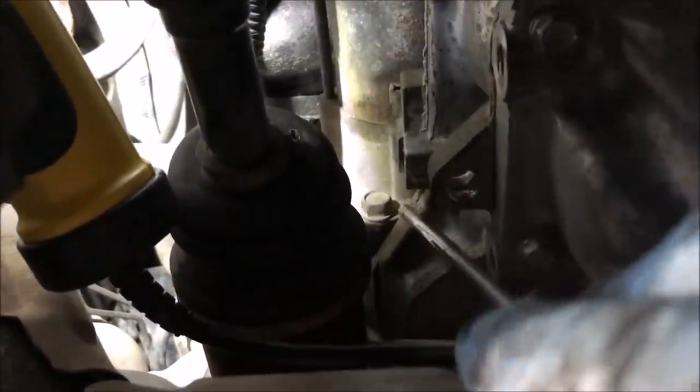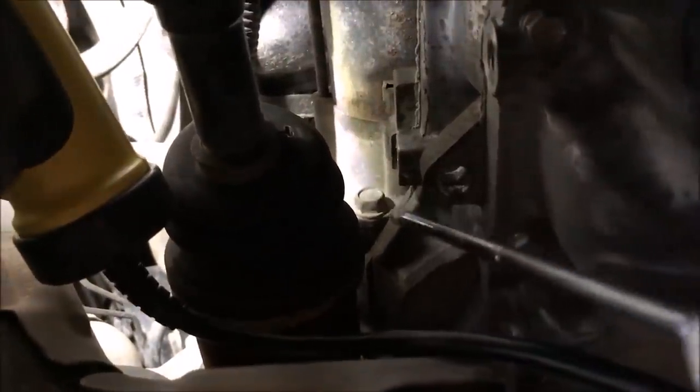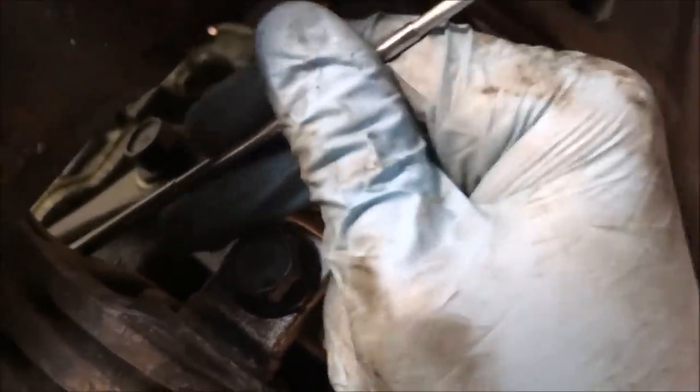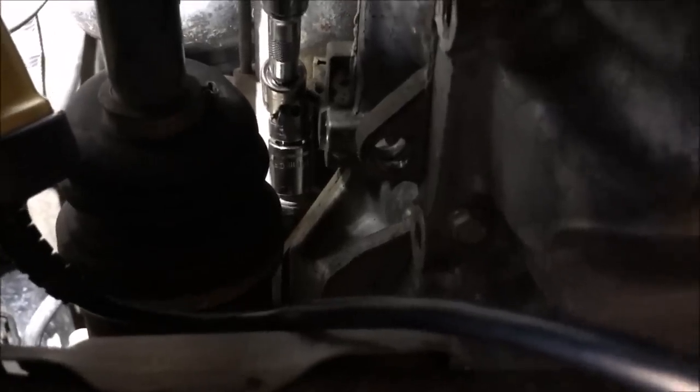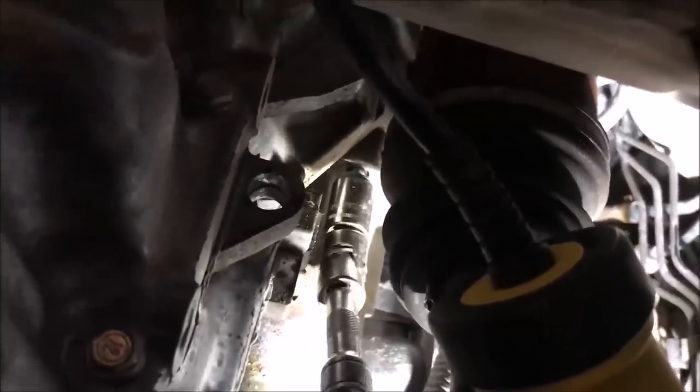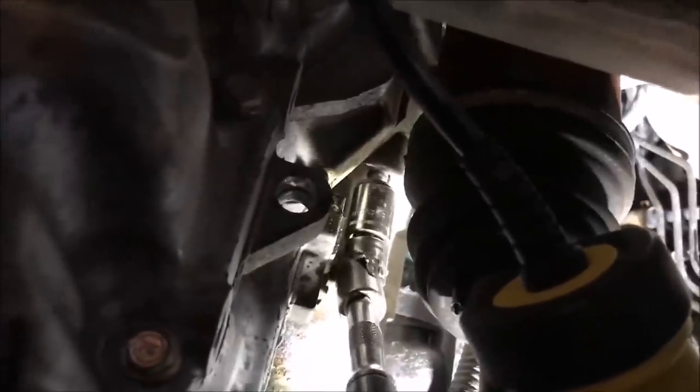Our second bolt is going to be a lot easier — it's this one right here, and again 14mm. I'm just going to go ahead and leave on all the extensions and work my ratchet and extensions over this motor mount here. It's going to come right down through here. This one actually took a bit more torque than the other one to break loose, but just get enough on there and it'll come right out.